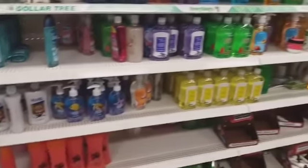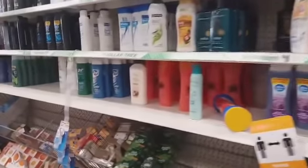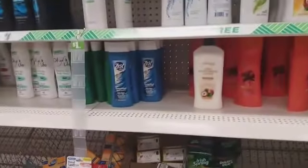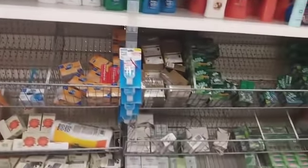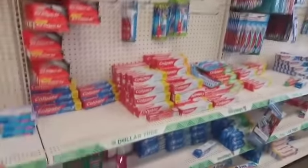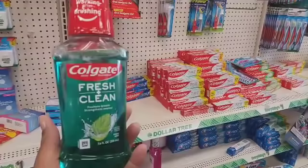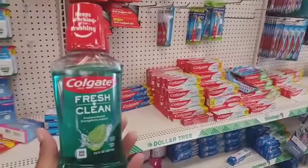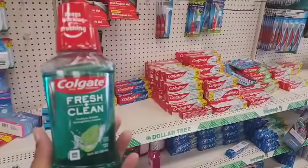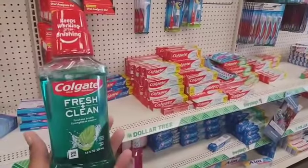I don't see anything else new — they have the Zest in green and blue. Let's move on to the toothpaste and mouthwash area. I haven't seen this before — it's Colgate Fresh and Clean. I hadn't seen that before, that's new in their Dollar Tree. A lot of times when I say something is new, it's new to my Dollar Trees — y'all may have already seen it.